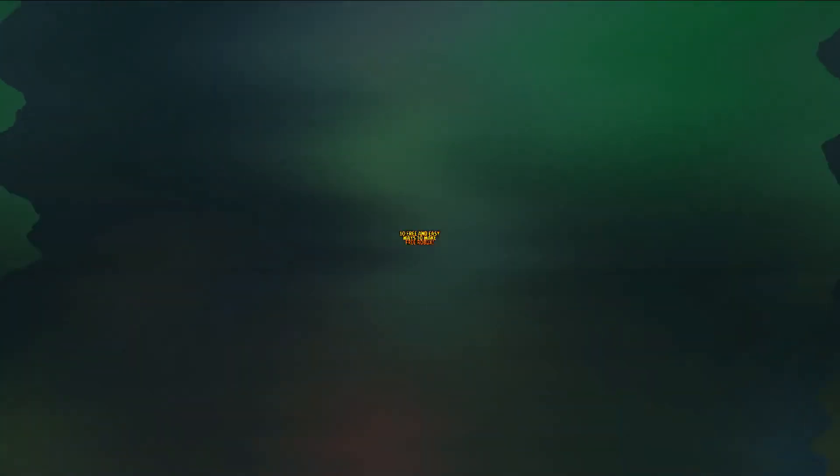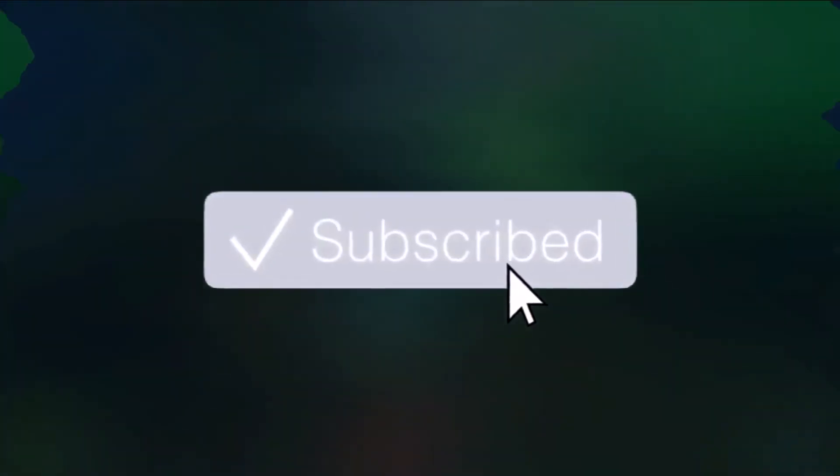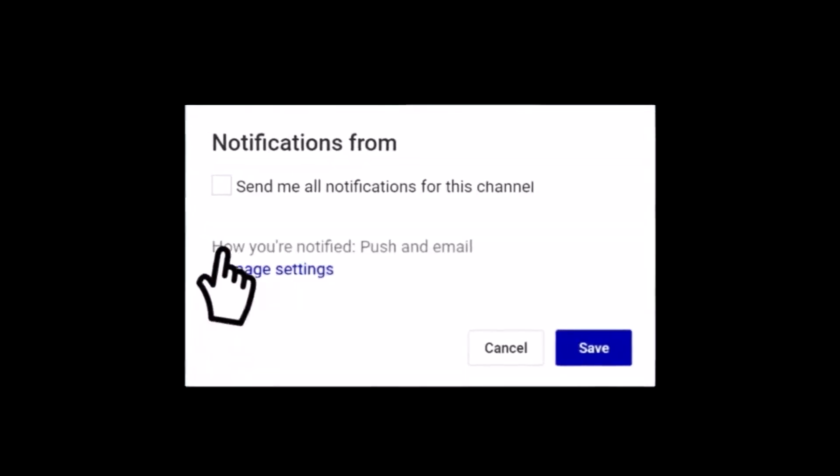That's it guys, that's been the video. This has been 10 free and easy ways to make free Robux. Like always, if you enjoyed this video, make sure you like, comment, and subscribe so you do not miss out on a Robux giveaway at the end of the month.